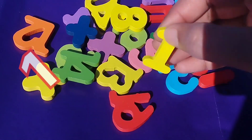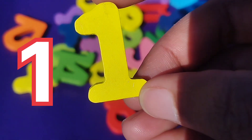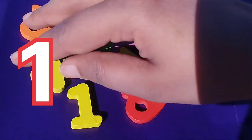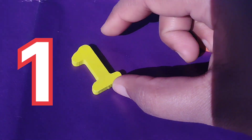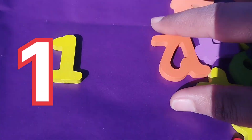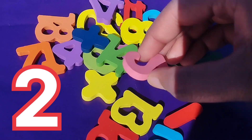The first number is number 1. This is number 1. The next number is number 2.